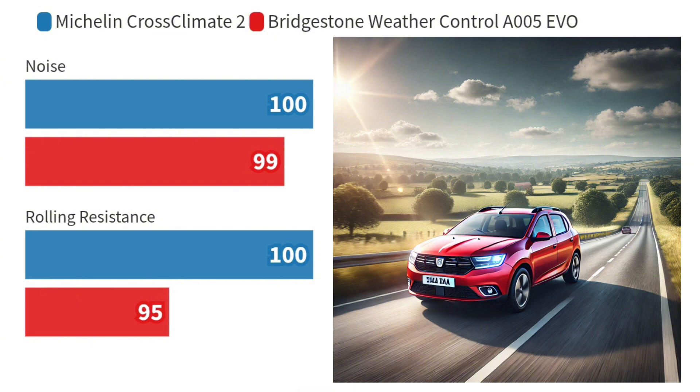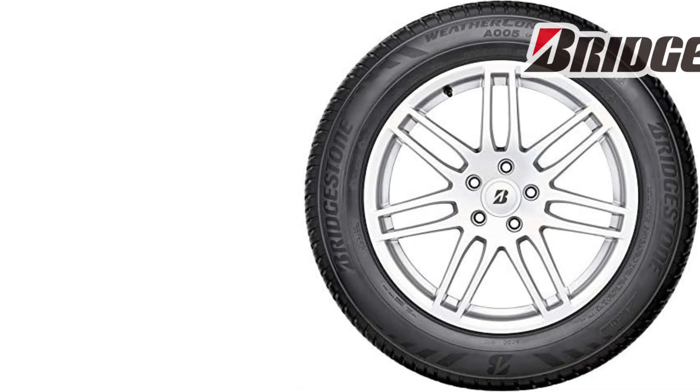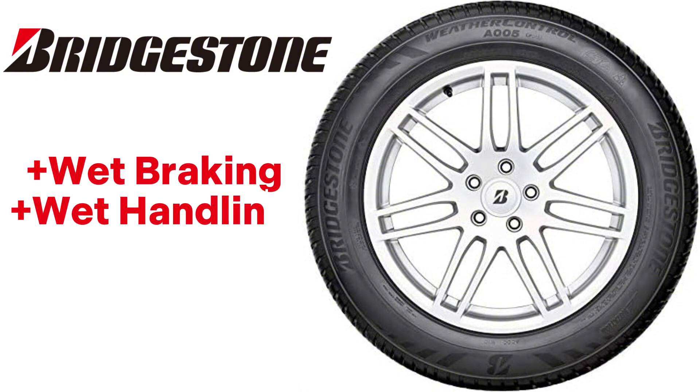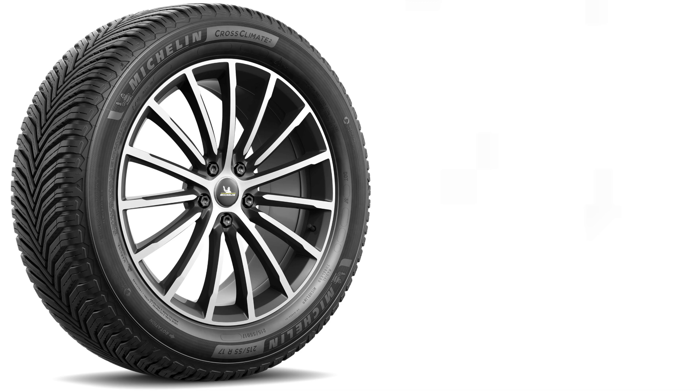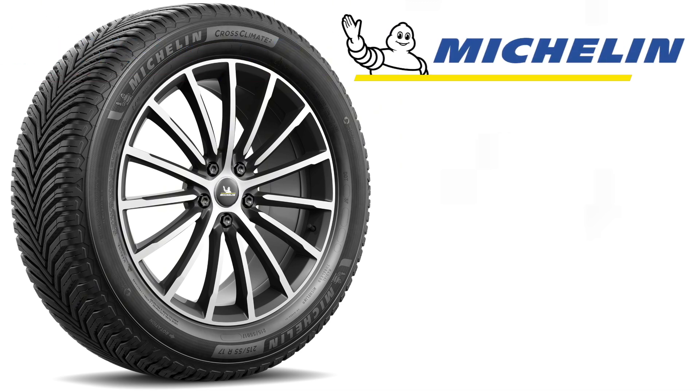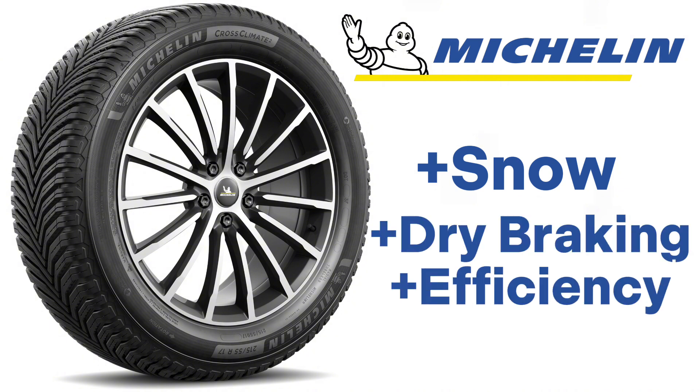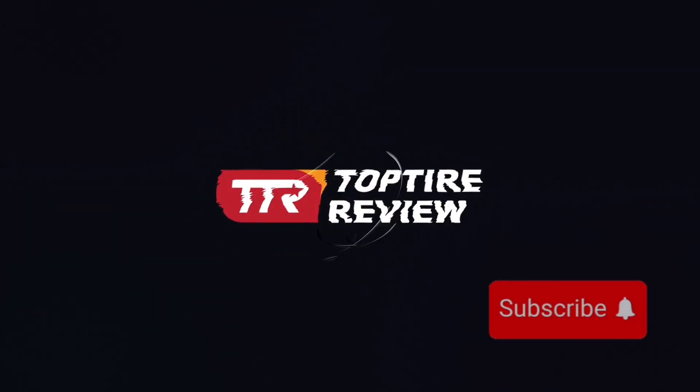In summary, the Bridgestone Weather Control A005 EVO excels slightly better in wet conditions, especially in wet braking and wet handling, and also in dry handling. On the other hand, the Michelin XC2 overwhelmingly excels in snow. It also excels in dry braking and rolling resistance. Thanks for watching and don't forget to subscribe!